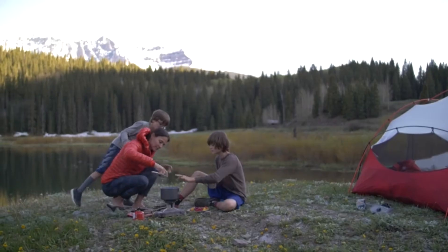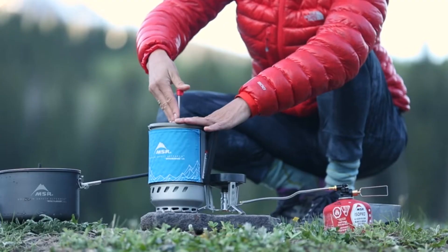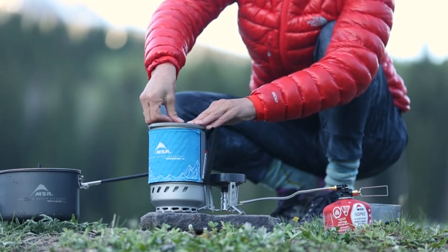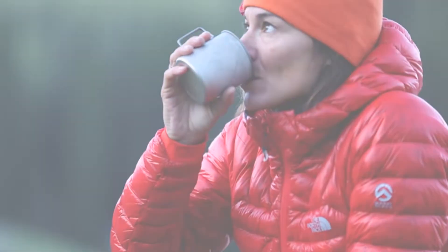Whether you're venturing into the wilderness on a solo adventure, with a partner, or with the whole family, WindBurner stove systems have you covered with the cooking versatility you want and the reliable windproof performance you need.